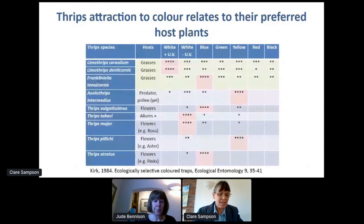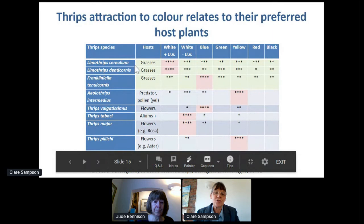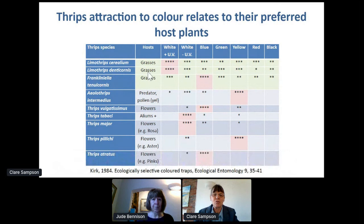This table summarises work by William Kirk at Cambridge University where he looked at the attraction of different thrips species to different coloured traps. The top three species are all cereal thrips whose main host is grasses, and they're attracted to a wide range of different trap colours. Typically with cereal thrips, you might get an invasion into your crop around harvest time — the harvest occurs and thrips are in the air, particularly in thundery weather. They come into the crop, don't breed on it, and then move away again. Traps can be particularly useful in monitoring this kind of invasion.